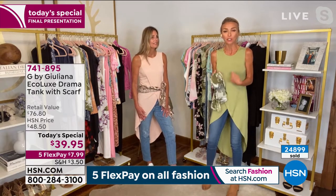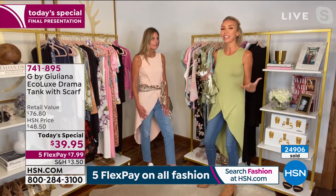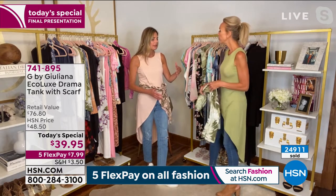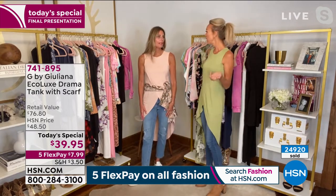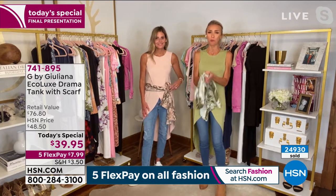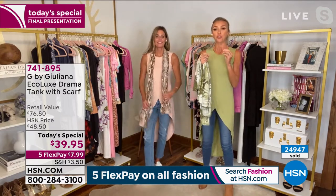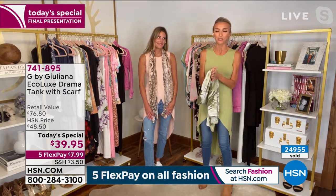Think about wearing it to a football game or sporting event right through the fall with a little jacket or cardigan. As we approach midnight, welcome to new viewers — Juliana has been posting on Instagram. It's actually true that the price goes up at midnight eastern, so definitely catch the today's special before it does. Enjoy it — can't wait for you to get it home and send pictures. The price goes up at midnight so you have about 20 minutes.